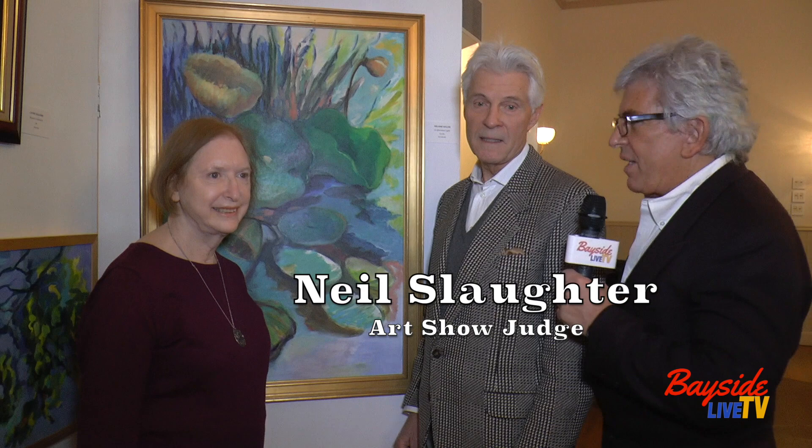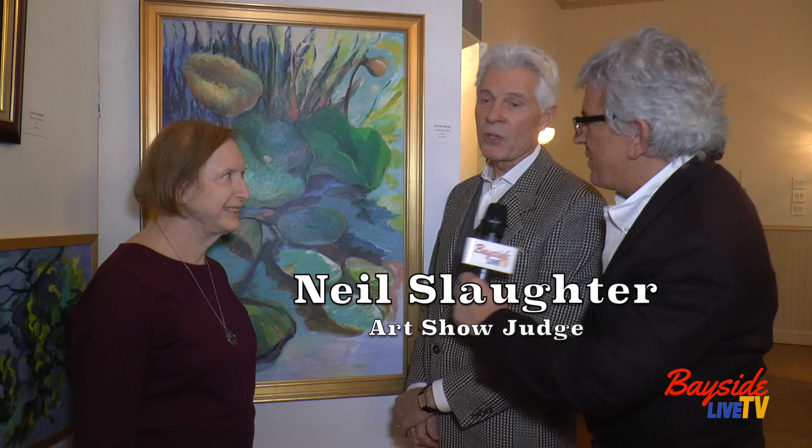We're here with Helene Suller, another winner of the awards, with a painting she's done called Afternoon Light. I'm going to let Neil help and talk to Helene about the artistic merits and what she did.